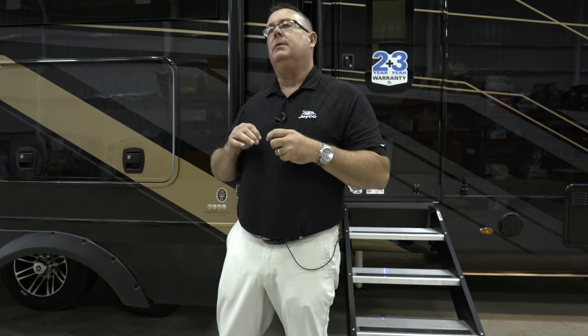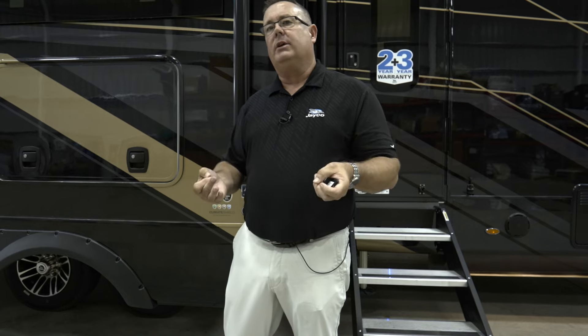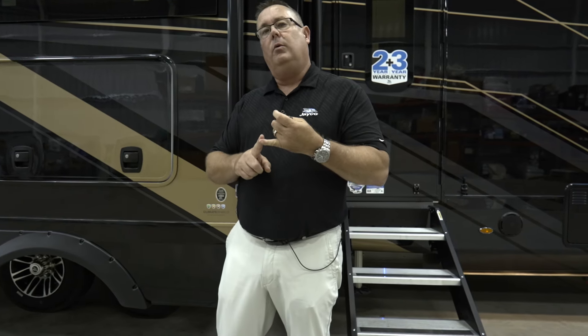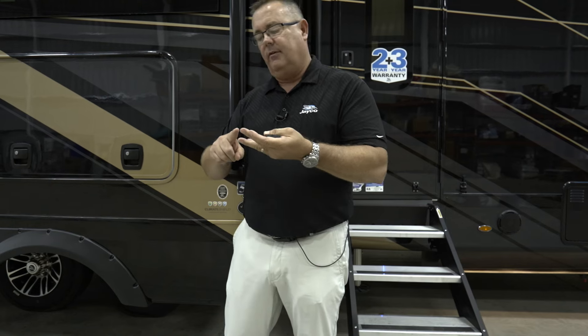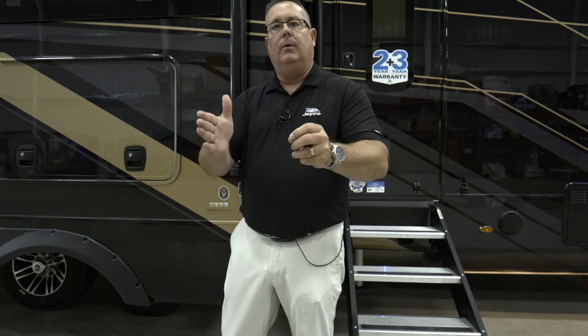These are Dexter axles — the number one selling axle in the US. Standard equipment, we started this last year: anti-lock braking system with sway mitigation. Your tow vehicle has anti-lock brakes — why wouldn't your trailer? If you get into a sway event, someone cuts you off, or you hit snow or ice, this system reacts far faster than your brain can respond to the steering wheel or brake, and it'll take you right out of that sway event.